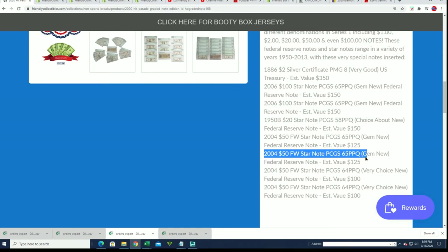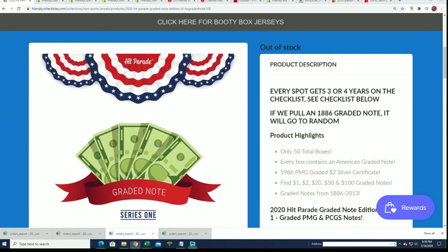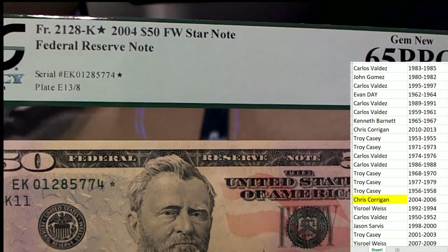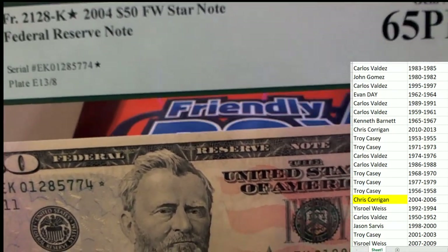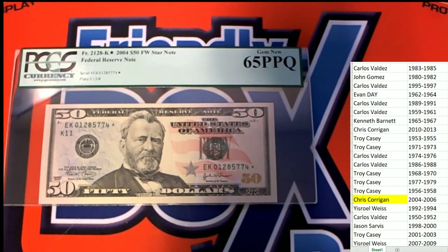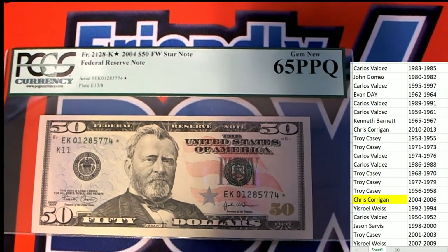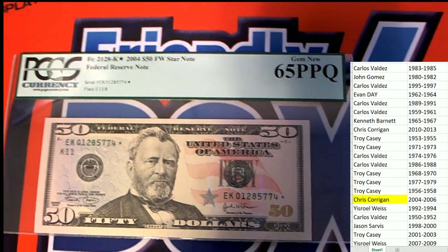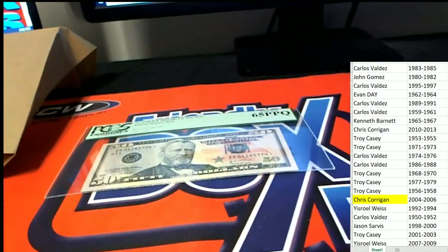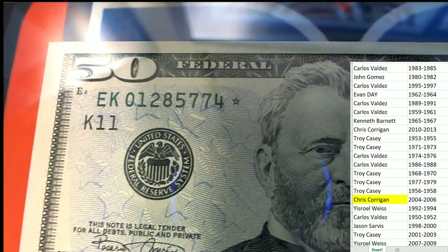2004 FW Star Note, 65 PPQ. Jim Doe Federal Reserve Note. Estimated value is $125. Chris C., that's exactly what you've got here, man. You've got this one that is listed as one of the bigger hits in the product. It is a really fine graded dollar bill coming out of the box break for Chris C. Congratulations. You can see the star right there — that's the star that's being notated.